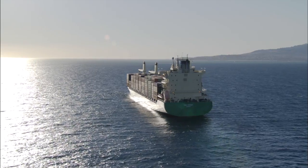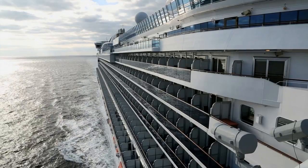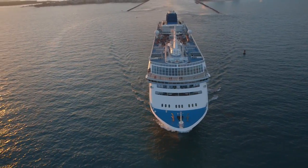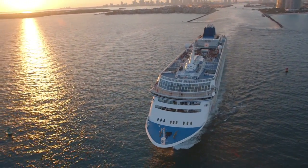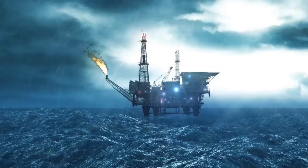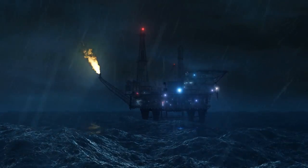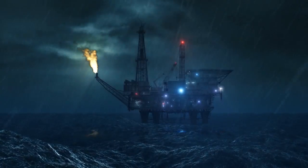Offshore platforms, commercial ships and cruise lines alike are isolated cities at sea where quality, performance and safety of life are all paramount. With nowhere to escape if tragedy strikes, maintaining the integrity of fire divisions is vital to saving lives and protecting property.